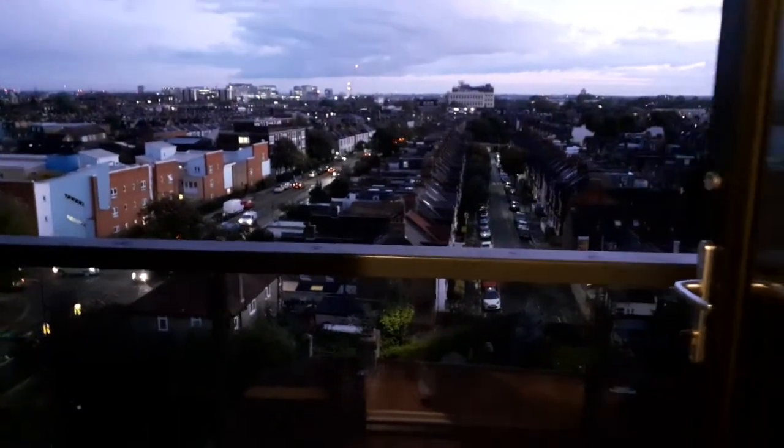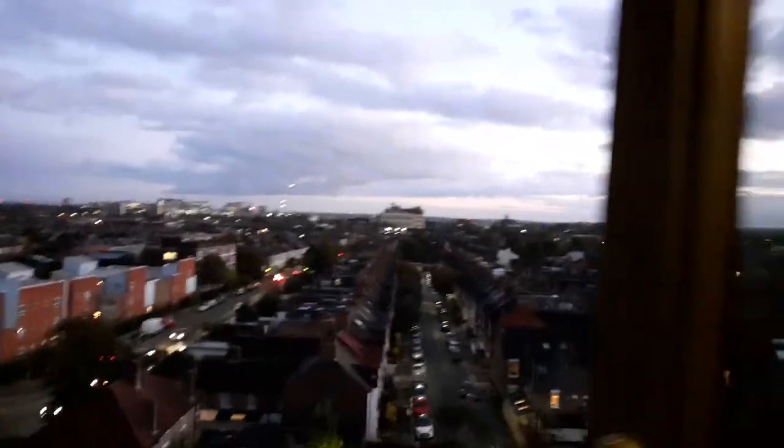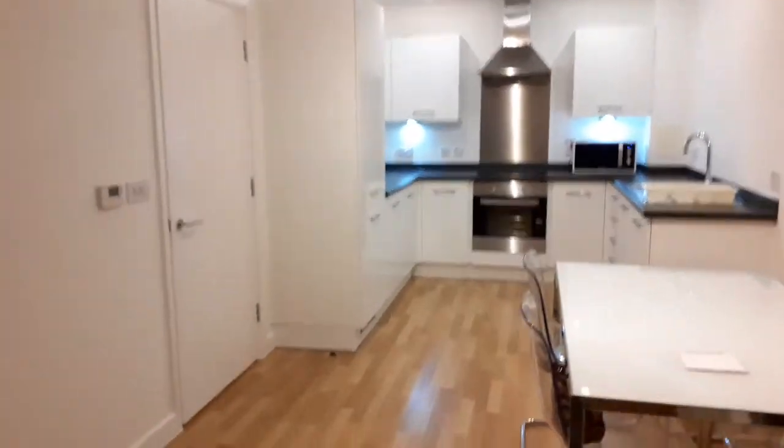The view. On the balcony we have a table. And this is the front window.